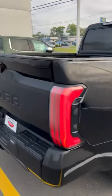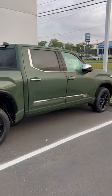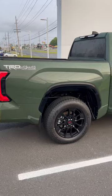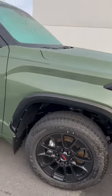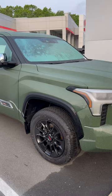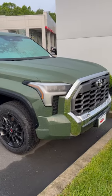And cherry on top, ladies and gentlemen, a 1794 with the TRD Off-Road package in the beautiful and very much sought-after Army Green. This is probably my favorite of all of these — I would take this home today. It has the I-Force engine, not the I-Force Max, which as we've seen in recent videos, the I-Force Max engine gets some great gas mileage. This would probably still be the one I take home.